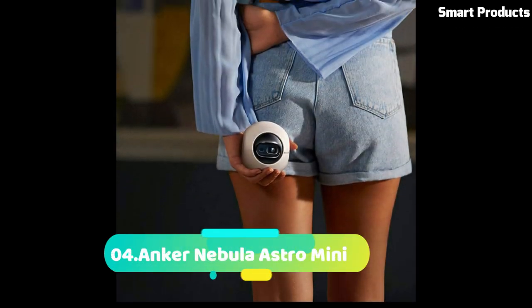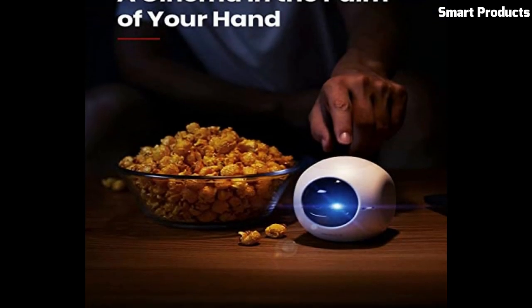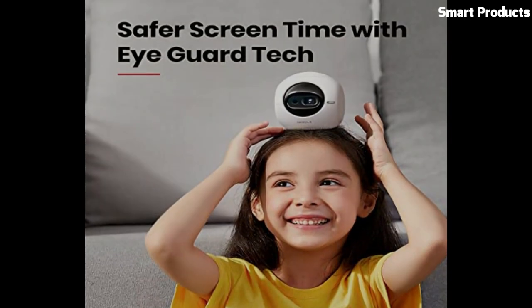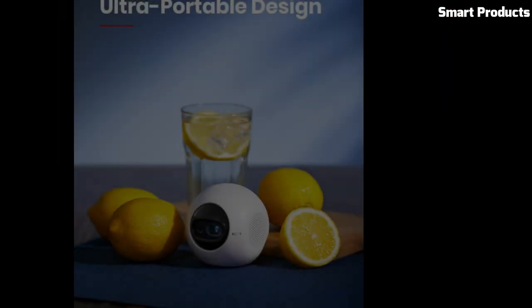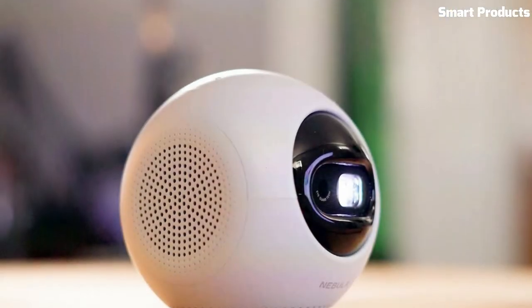Number 4: Anchor Nebula Astro Mini. The Anchor Nebula Astro Mini is a compact and portable projector that brings entertainment to any space. With its small size and lightweight design, it's easy to take the Astro Mini wherever you go. Despite its small form factor, this projector delivers impressive visuals with its 480p resolution and DLP IntelliBright technology, ensuring vibrant colors and sharp details.